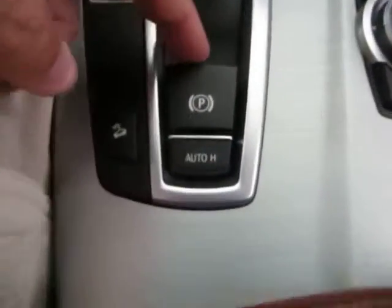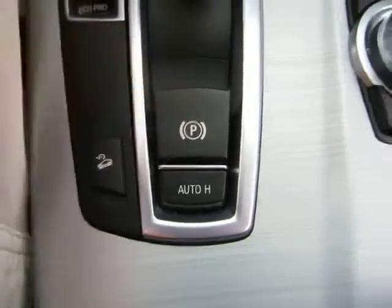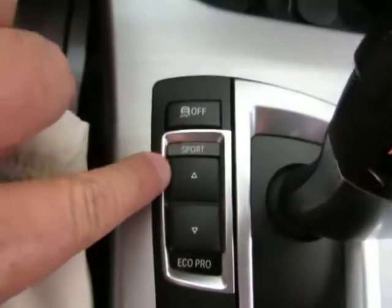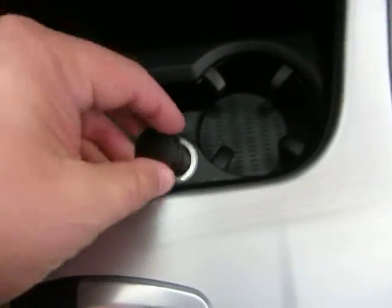Everything is controlled through this command here, and that's going to display over on the screen. You've got an electronic parking brake — to engage you pull, to disengage you step on the brake and push in. This is for your descent control, suspension, sports suspension, and eco mode. And here is the button to disable your traction control. You've got cup holders in the center as well as another cigarette lighter adapter for your chargers.